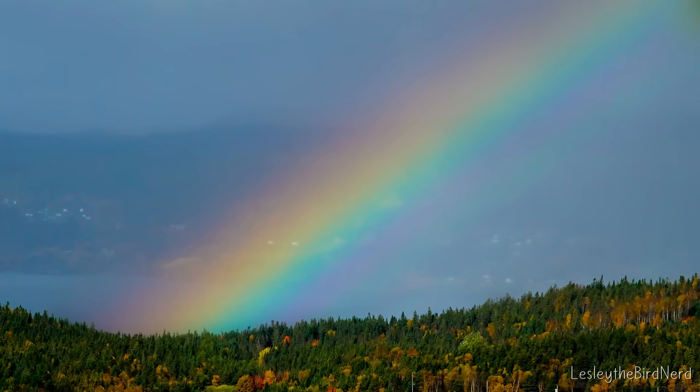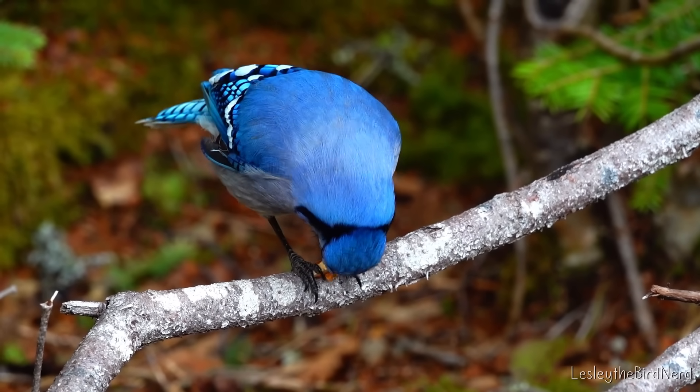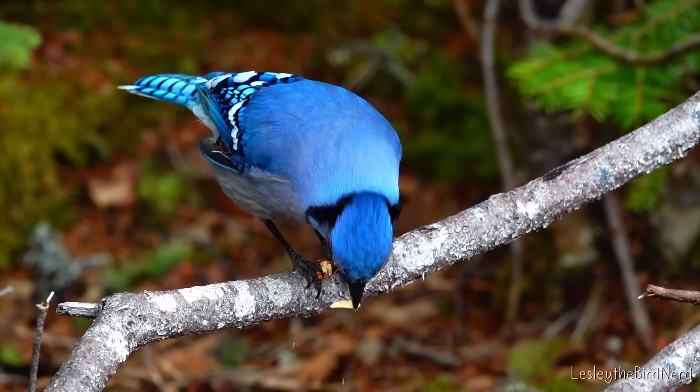Think about a rainbow. Raindrops don't contain paint, yet we see bands of color because of how light is bent and scattered. The feathers of blue jays are pulling off a similar trick, only instead of raindrops, using microscopic structures in their feathers.